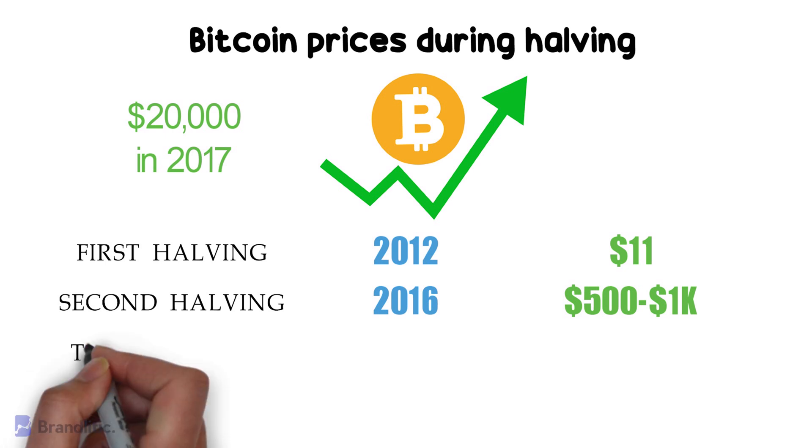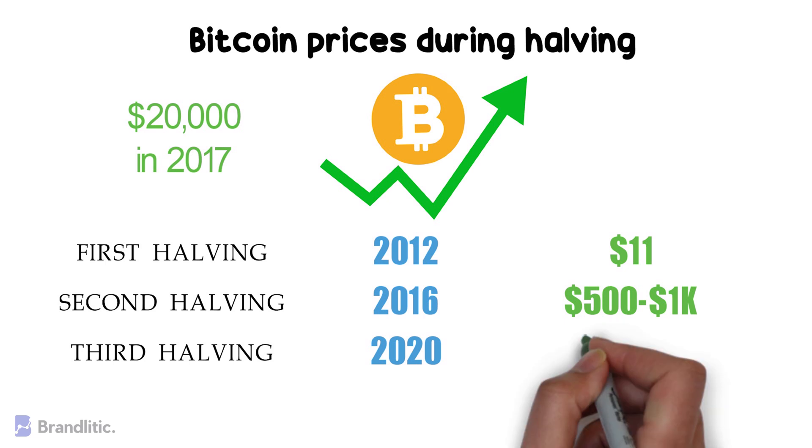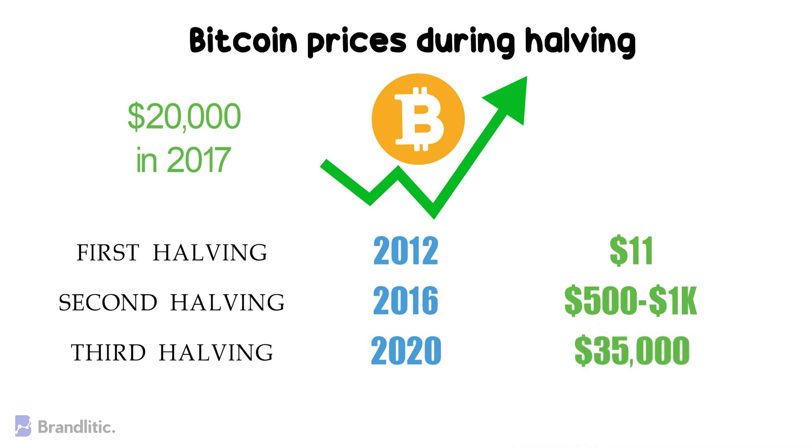Third halving: this halving happened in May 2020, coinciding with another bull run for cryptocurrencies. At the time of this halving, Bitcoin traded around $9,000 and climbed to the highest around $35,000 by the end of the year.